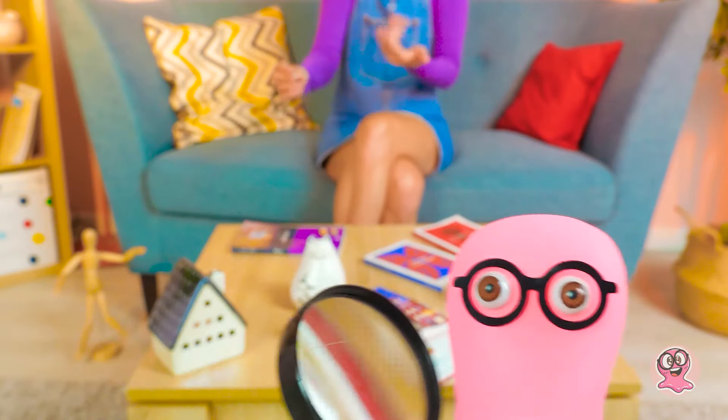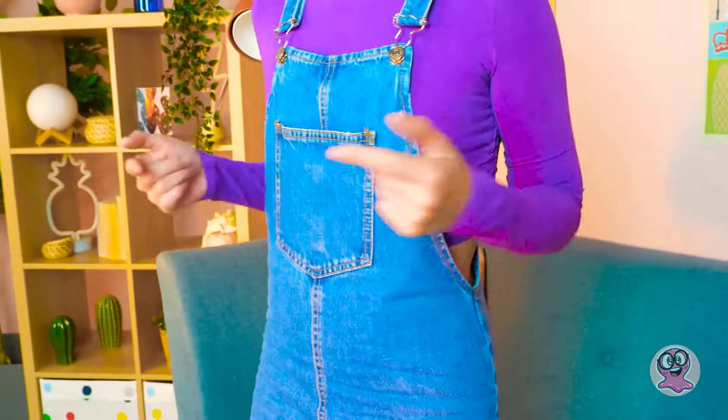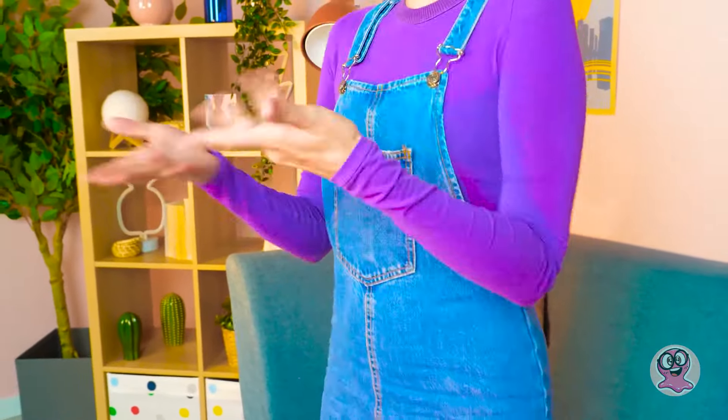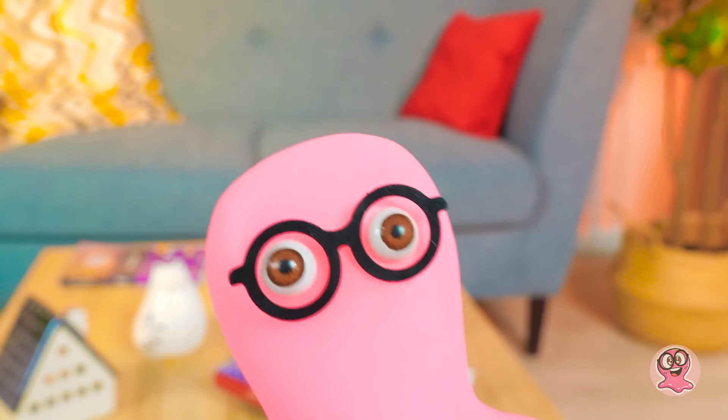Seit Peter ein neues Sicherheitssystem an seiner Schlafzimmertür installiert hat, habe ich Schwierigkeiten. Egal, das ist nicht wichtig. Die Puppen sind super klein und haben kein Zuhause. Wir brauchen ein kleines Puppenhaus. Und ich weiß auch schon, was wir machen müssen. Wartet hier, Freunde. Geht nicht weg. Wir sind gleich wieder da.